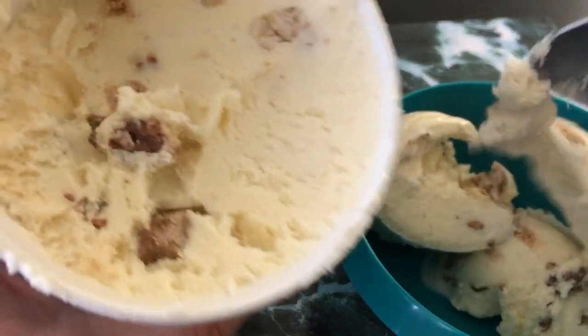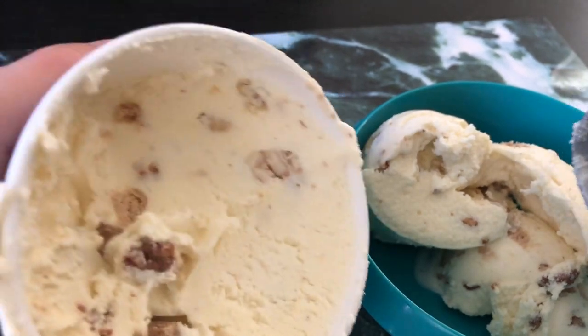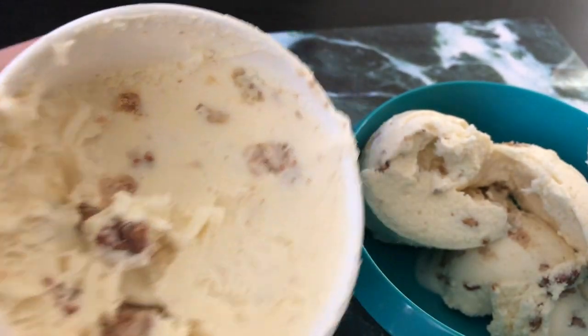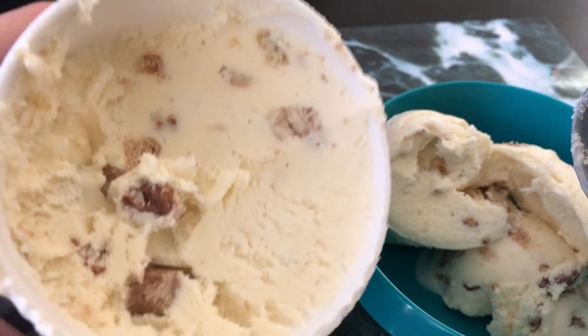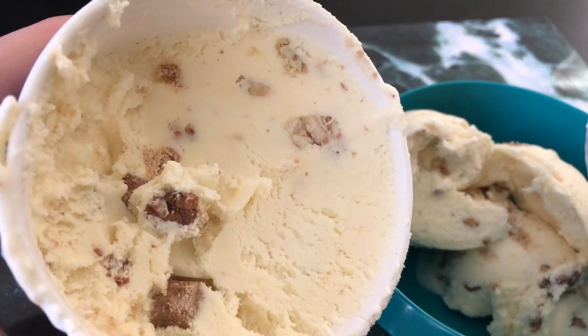Alright, so that is about a fourth of a pint, or a half a cup. I see stuff that is probably the swirl, but it is not a very standout-y swirl.